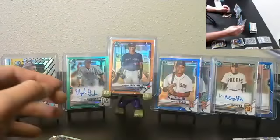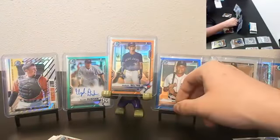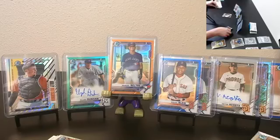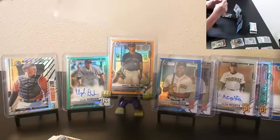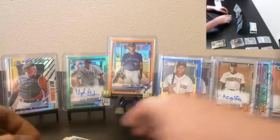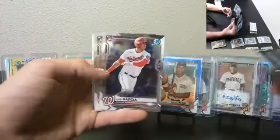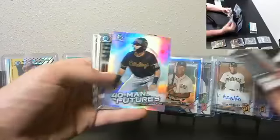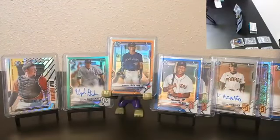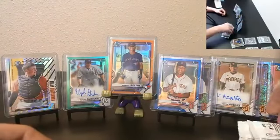Panini definitely doesn't surprise me with Panini — yeah, that's too bad. Rockies, Twins, Royals, and Reds. Liberator, Garcia, Camposano, alright, one mini box left. Nice six packs here.